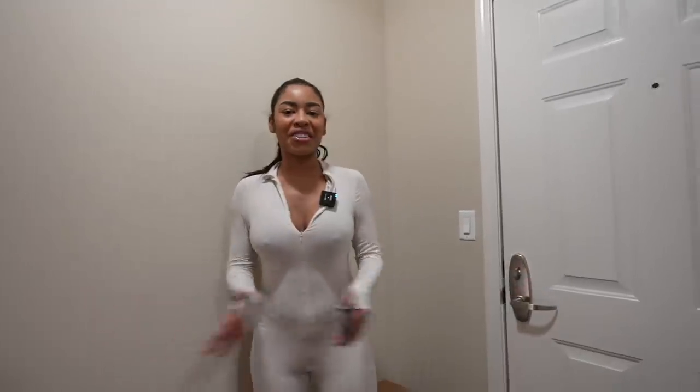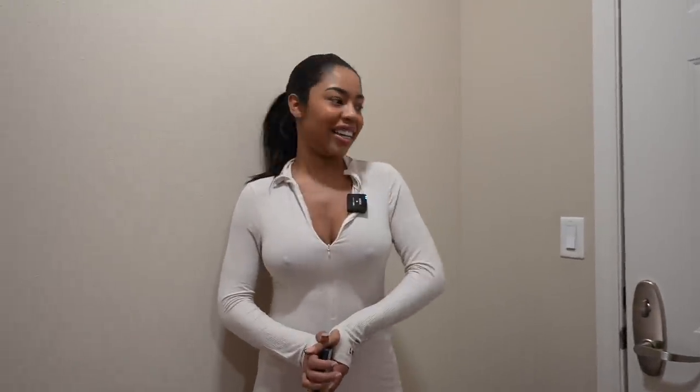You guys, I just moved in today. It's a two bedroom, two bath with a den that I'm going to eventually turn into like a closet slash workspace. But I'm going to give you guys a tour around. I hope you enjoy. And yeah, let's get started.